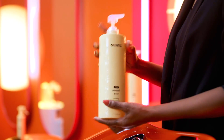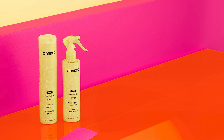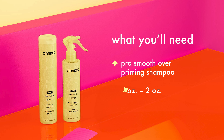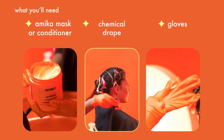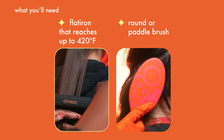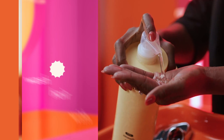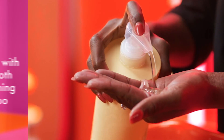Professional Smooth-Over Frizz-Fighting Treatment includes a priming shampoo and spray-on treatment that doesn't require a bowl or brush for easiest application. To begin the treatment, make sure you have the following: Professional Smooth-Over Priming Shampoo, Professional Smooth-Over Frizz-Fighting Treatment, Amika conditioner or mask, chemical drape, gloves, comb, blow dryer, a flat iron that reaches up to 420 degrees Fahrenheit, and a round or paddle brush. To start, wash their hair with Professional Smooth-Over Priming Shampoo to clarify and prep. Repeat for thicker, coarser hair, then towel dry to finish.